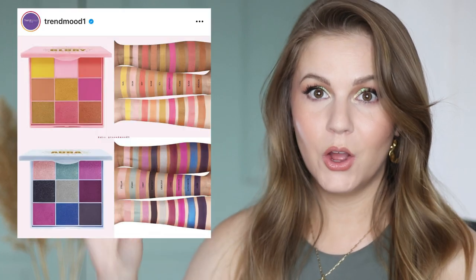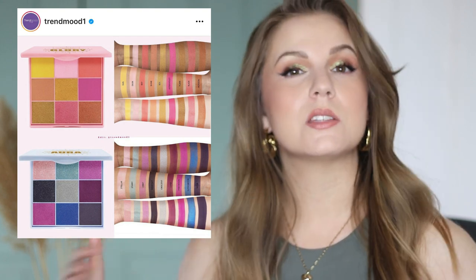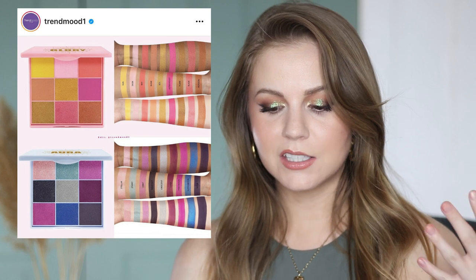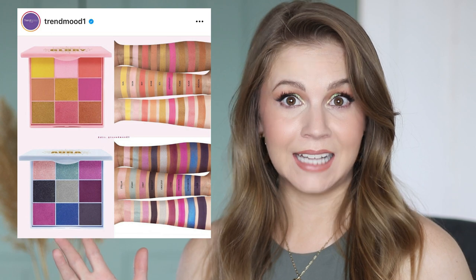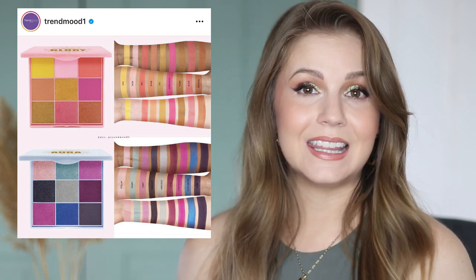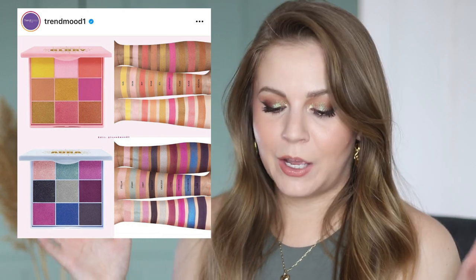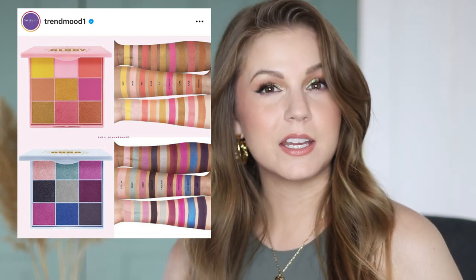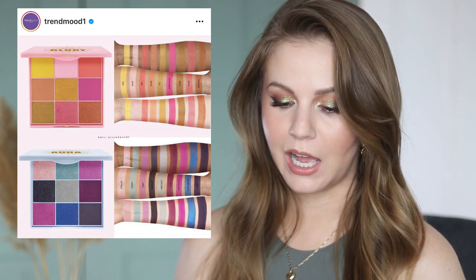These 9 pans right here — before I tell you the brand, what brand would you guess? Because I thought this was a new launch from the Norvina line within Anastasia Beverly Hills, because they look so much like the 9 pans from Norvina. But these are actually Lime Crime, and I think these are pretty cute. The top palette with the pinks and yellows definitely gives me pink lemonade summer vibes. I also love the blues and purples in the other palette. I don't know that it calls to me enough that I want it in my collection, but I do think it's a really pretty concept, and I'm always excited about more 9 pans on the market.